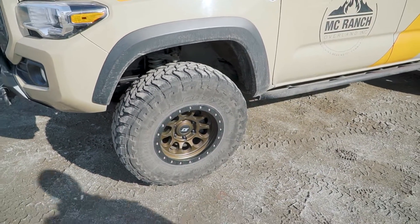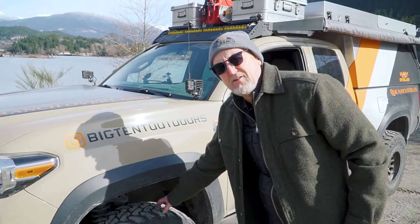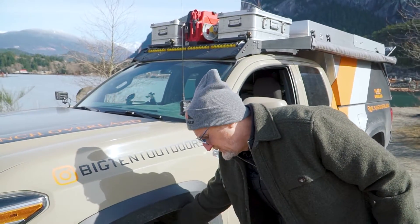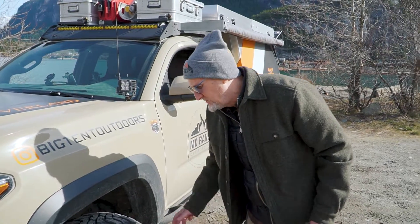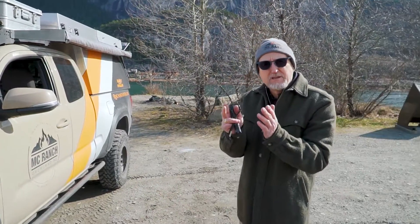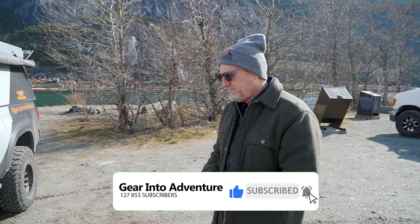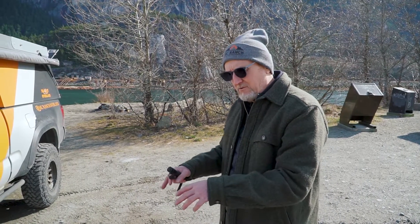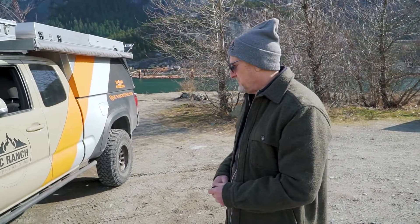These are the Toyo Open Countries — a unique tire size, the 255-85R16. They're quite narrow, only 10 inches wide, but they're 33 and a half inches tall. The military always seems to run that cookie-cutter type wheel and tire. You get a lot more surface pressure, and some people think they'll sink more and you don't get flotation, but at the end of the day they actually give you a lot more traction.